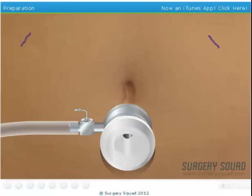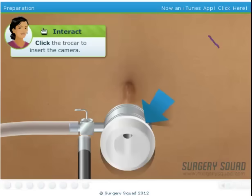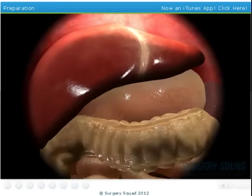Now take your scalpel and make a small incision right below his belly button. Nice and clean. We've got to see where we're going, so we'll first inflate his abdomen with a little carbon dioxide to have some room to work. Just right. Now we'll use this laparoscopic camera to help us see where we're going. We'll watch our monitor as we go.